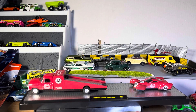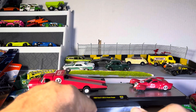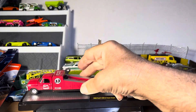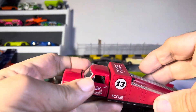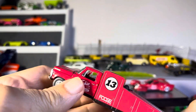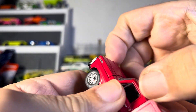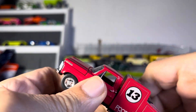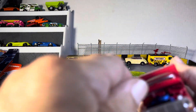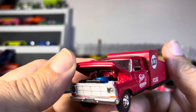All right guys, so today we have a Foos 1969 Ford F350 and the Foos Coupe. Let's start off with the truck. Oh, does that open up? Did they give us an opening hood? That looks like it — oh my god, it does! Look at that. It doesn't stay up though. Look at that — nice, good detail. You got some white in there.